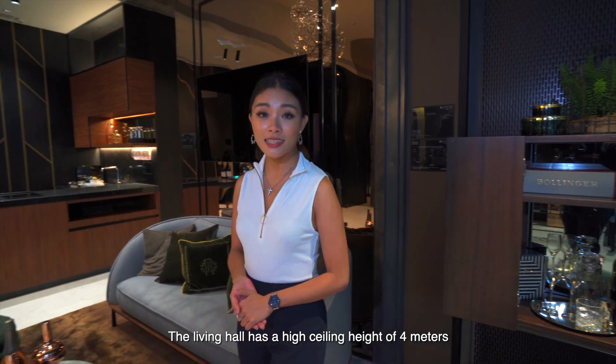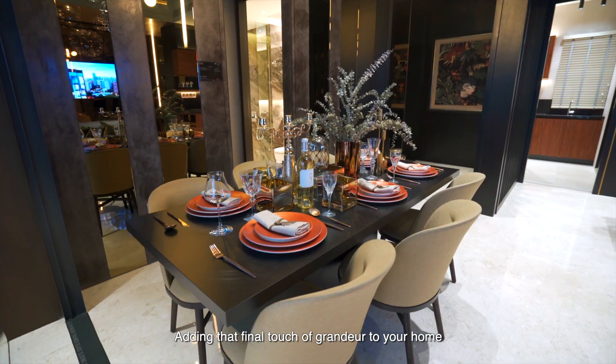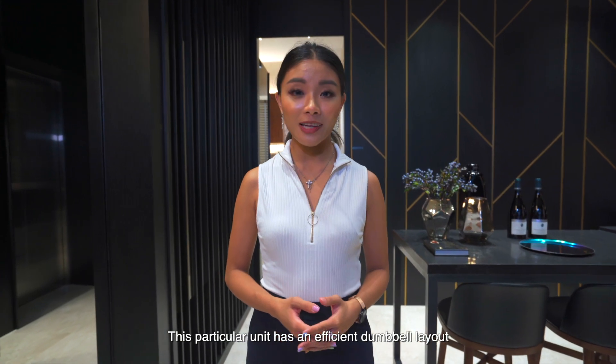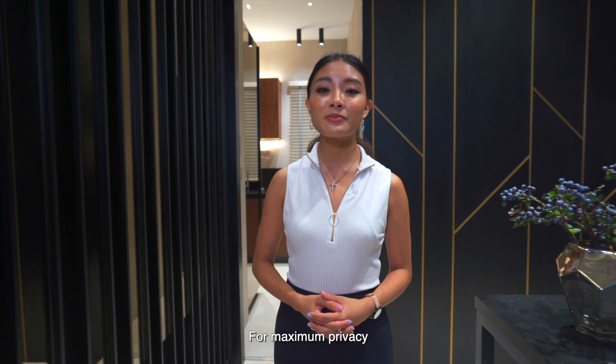The living hall has a high ceiling height of 4 metres, allowing you to place a feature chandelier, adding that final touch of grandeur to your home. This particular unit has an efficient dumbbell layout which has the master and junior bedroom tucked away in each corner for maximum privacy.